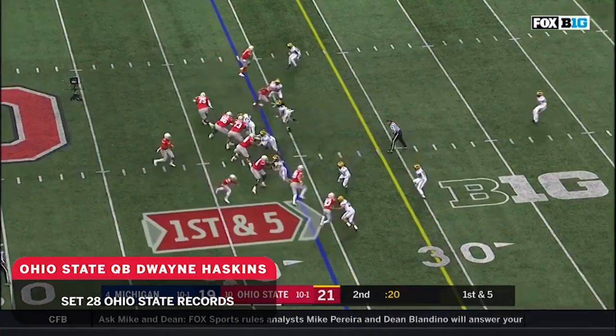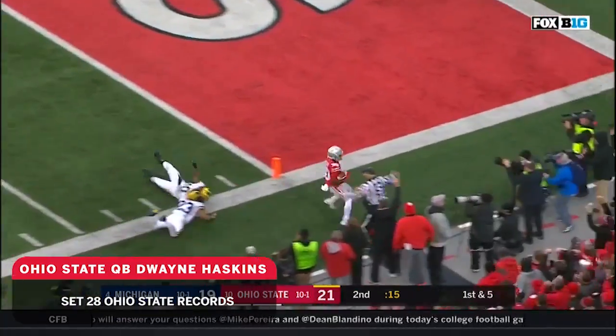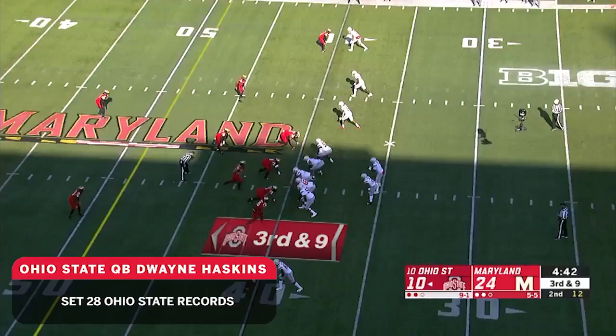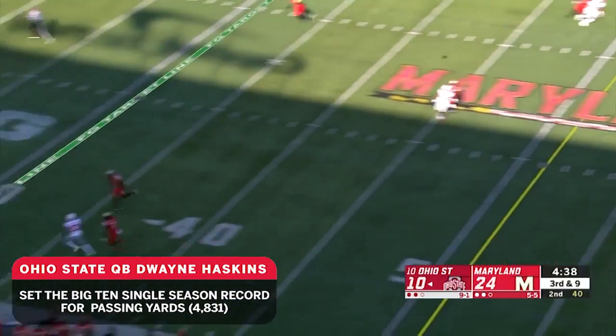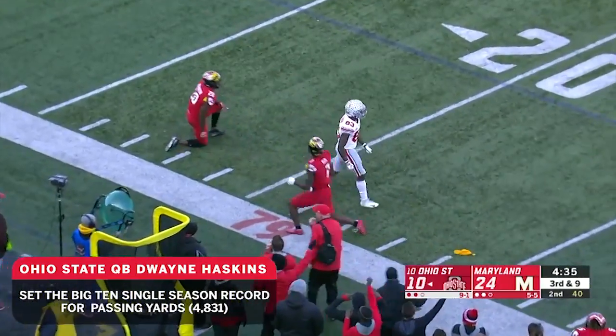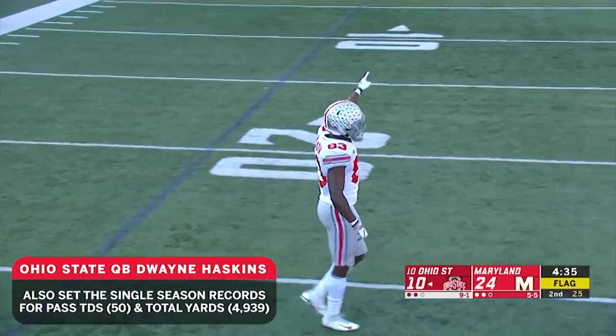Ryan Day, the offensive coordinator. Haskins going, caught McCall out of bounds. With the senior linebacker. Haskins going for McLaurin deep, underthrown — oh, McLaurin still caught it. There's a flag down, great grab by a sliding McLaurin inside the 25-yard line.